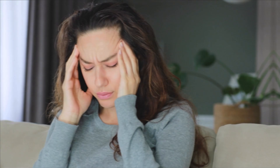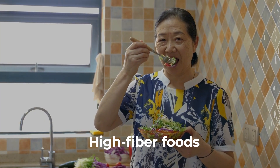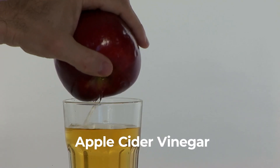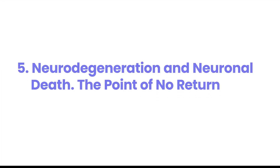This insulin resistance interrupts vital functions like memory, mood regulation, and neuron communication. Without proper insulin signaling, brain cells struggle, making you feel foggy, forgetful, and sometimes even irritable. Exercise regularly, eat complex carbs, and include high-fiber foods, cinnamon, and apple cider vinegar to improve insulin sensitivity.